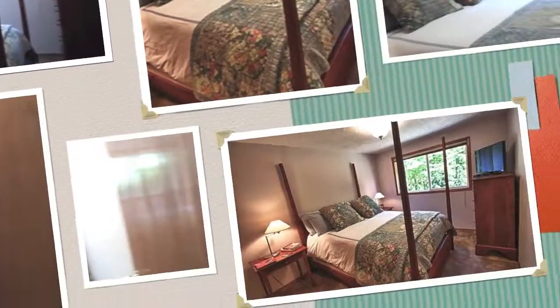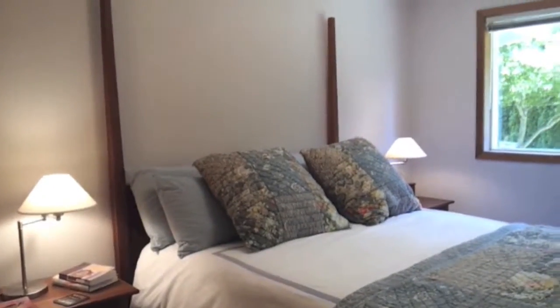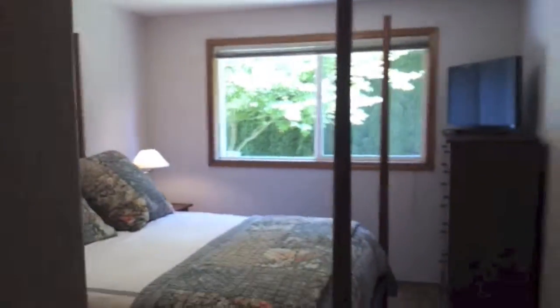First bedroom here. All the windows have been updated — double pane vinyl windows. Linen closet here, plenty of space.